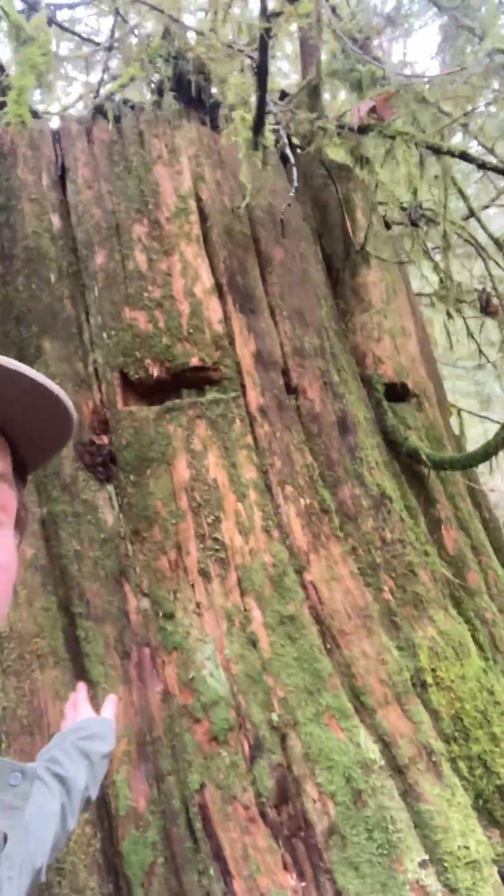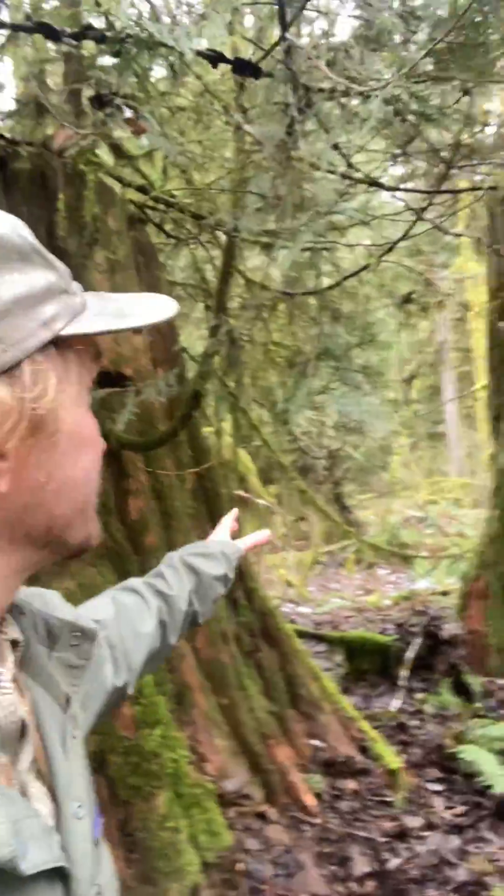Check out the size of this big old Western red cedar stump — that would have been a huge tree before it got cut down. And there's a second one right over here, so that's two stumps just right here.